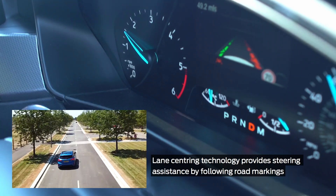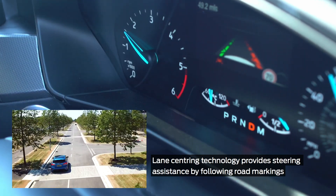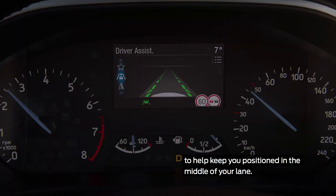Lane centering technology provides steering assistance by following road markings to help keep you positioned in the middle of your lane.